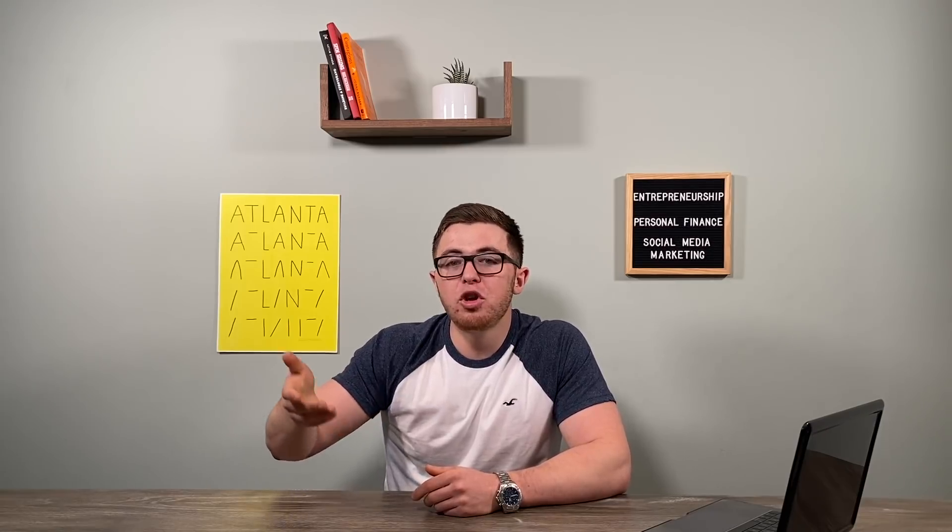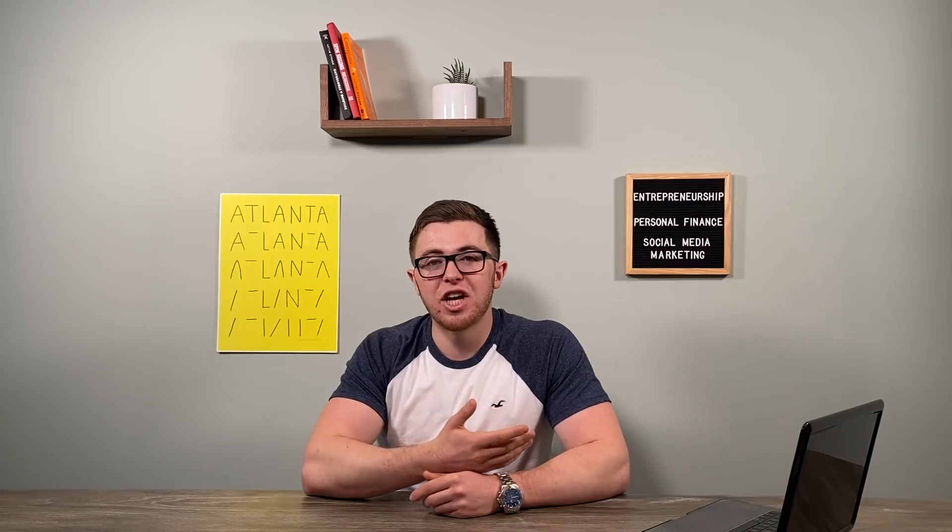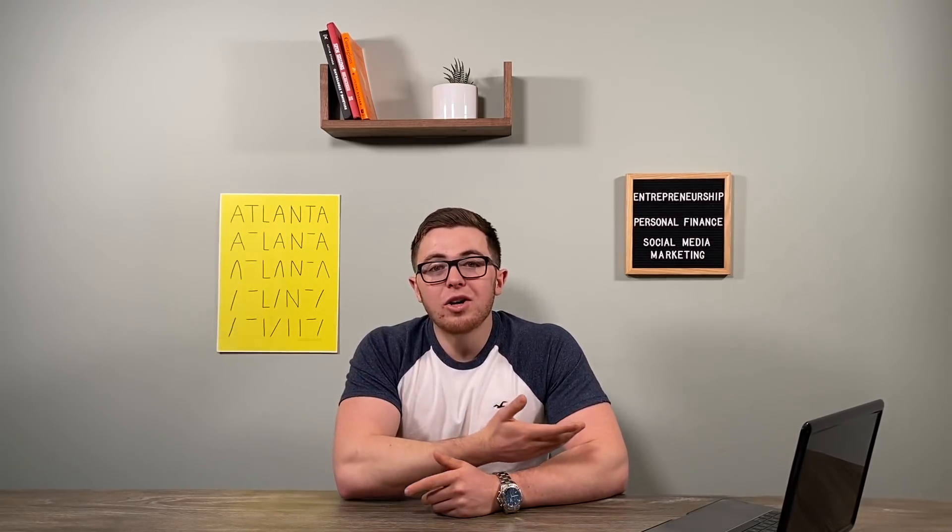Number four is to create a second channel. Many YouTubers, once they start to gain traction and a lot of subscribers on their main channel, will create a second channel. They might post more professional content three times a week on the main channel and more casual, laid-back vlogs or topics every single day on the secondary channel. By doing that, you maximize your income because subscribers from your main channel will probably also watch your second channel, and you'll be able to get Google AdSense and make income from both channels.